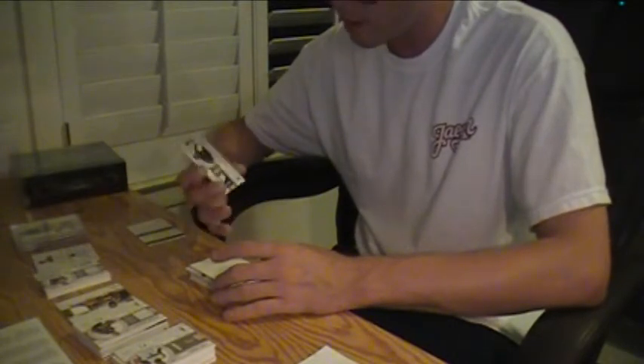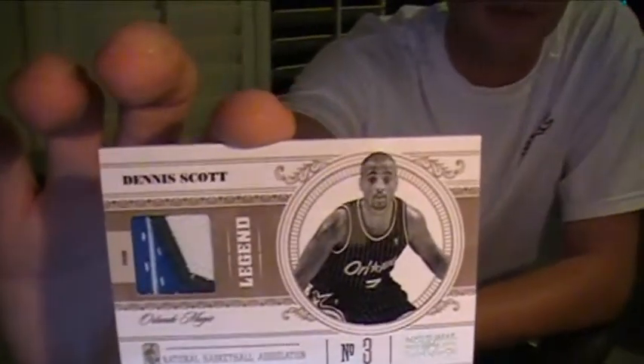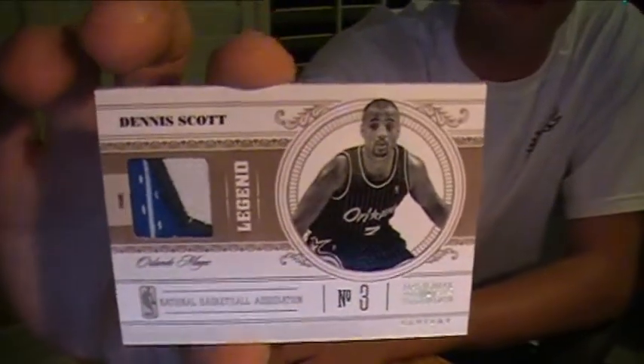Number 25 — we got a 3-color patch of Dennis Scott for the Magic, 4 of 25. Orlando Magic jersey pinstripe, 2-color patch. I don't see much Dennis Scott stuff. He's a legend in Panini's eyes. Nice.